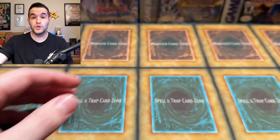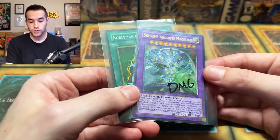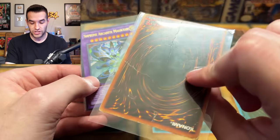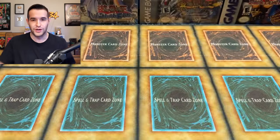Before we get into it, we do have a giveaway. I'll be giving away these two damaged cards because it's a damaged video. We have an ultimate rare Supreme Arcanite Magician and a Nobleman of Crossout. They have some creases, they've got some stuff on the back — they're pretty bad condition in honor of this video. Just like the video, be subscribed, turn on notifications, let me know down below.